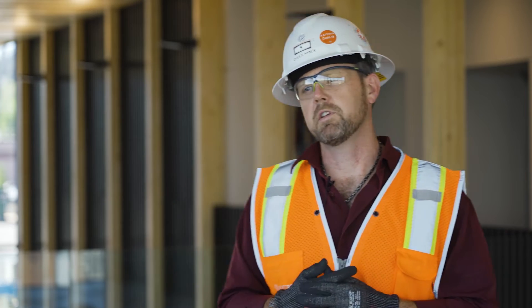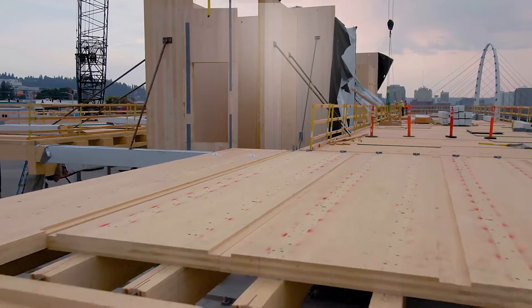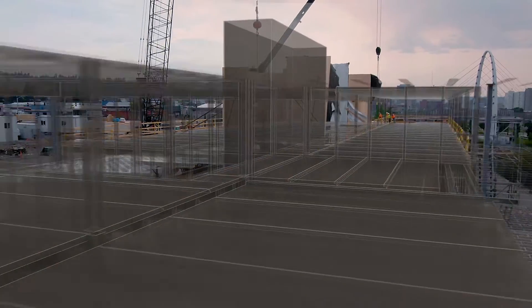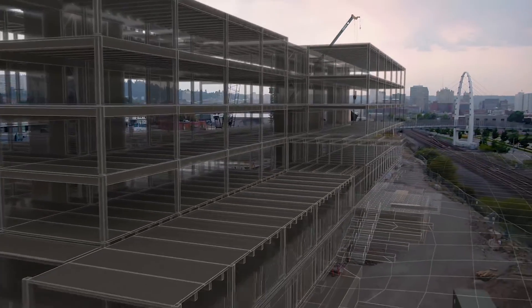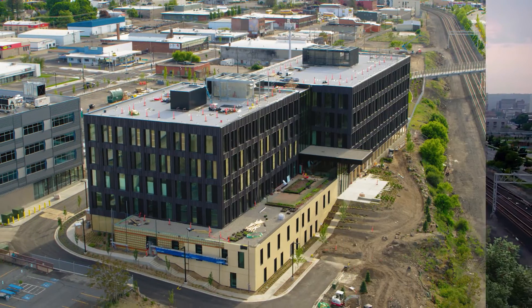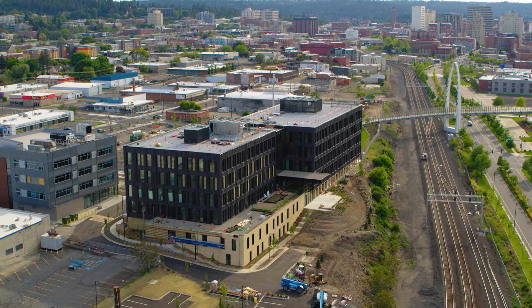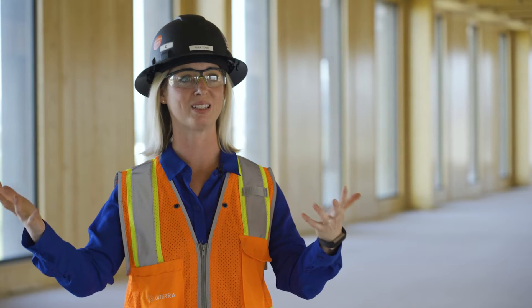What I'm most proud of on this project is the fact that it is sustainable. As we go into the future, I've got kids and I want to see them have a planet that's healthy and vibrant, and it takes us thinking now about that future. CLT is the future of building because of the net positive environmental impacts, minimizing carbon footprint, and also creating healthy spaces for people to exist in for many generations to come.